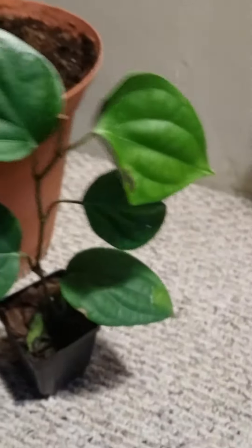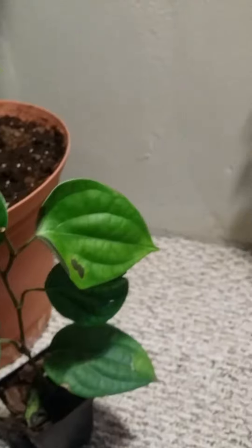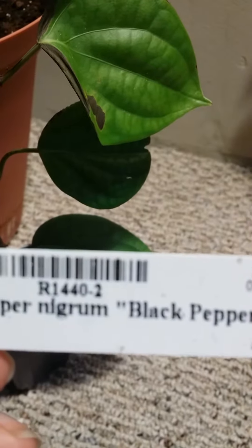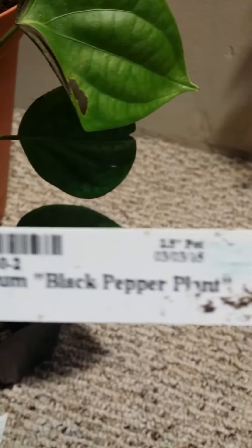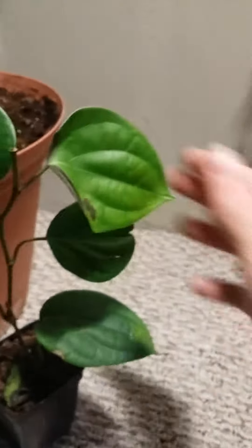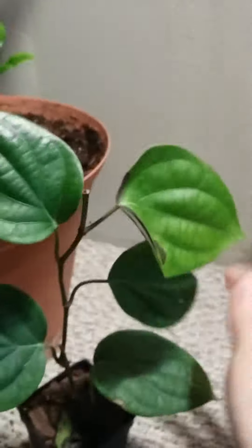This here is the Piper nigrum, Piper nigrum — black pepper plant. As you see, this is a tropical plant, and it is really quite healthy.